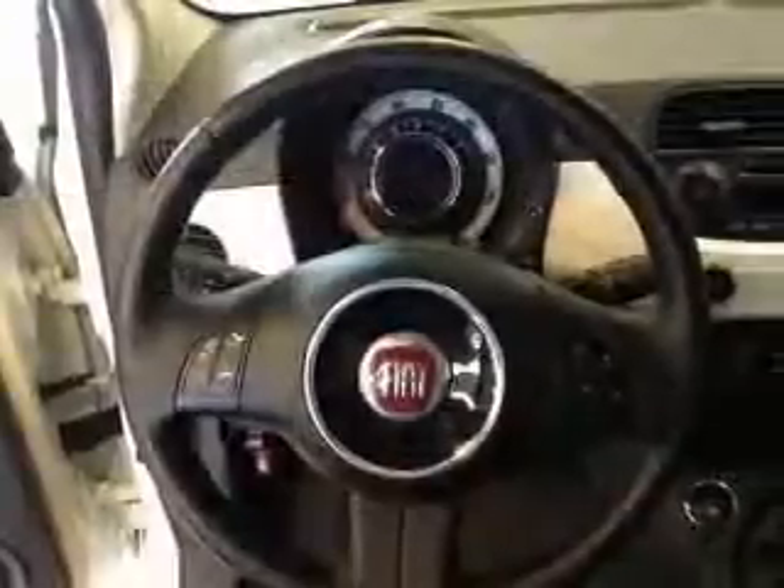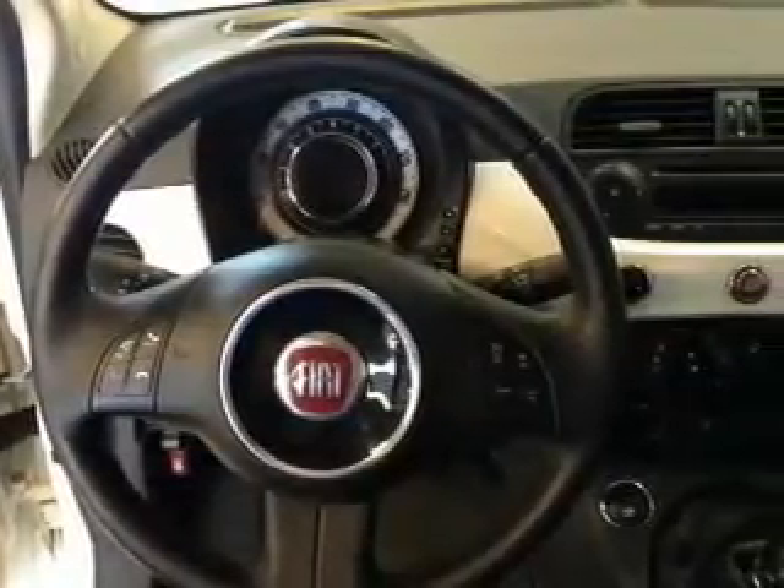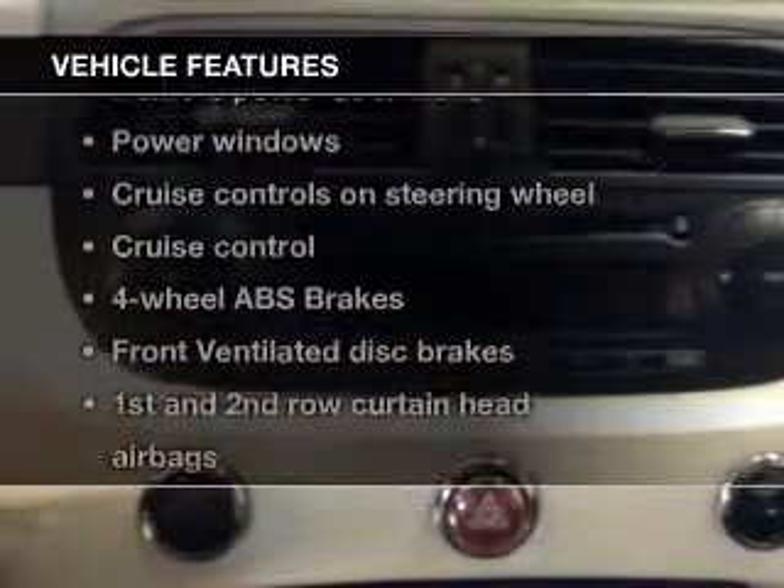The anti-lock braking system will keep you safe on the road. Let the outside in with a power convertible roof. Pamper yourself with memory settings. And with these notable features, you won't want to miss out on the opportunity to own this amazing ride.